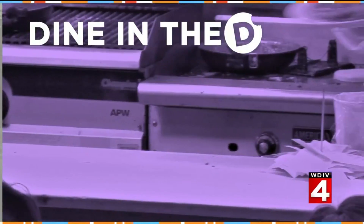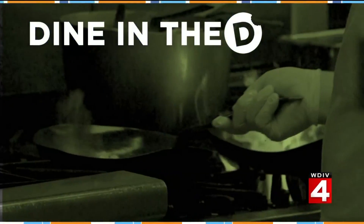If this cold weather has you dreaming of someplace warmer and tropical, then we have a place for you. You can get a taste of the Caribbean without leaving Detroit. Michelle Oliver takes us to Norma G's on the east side to dine in the D.